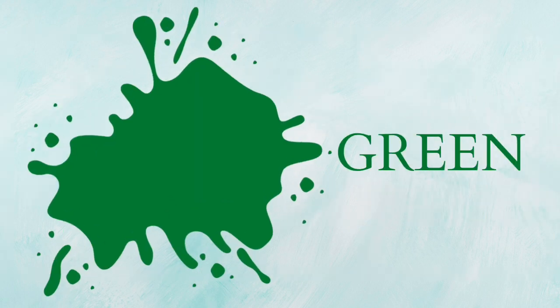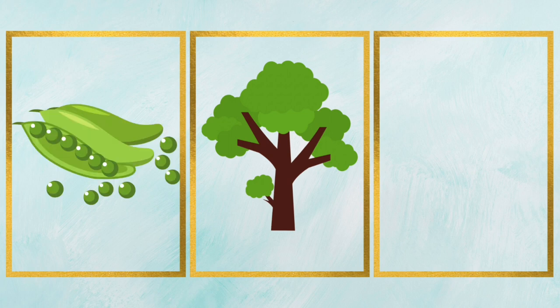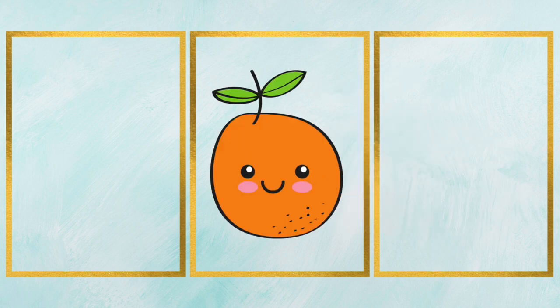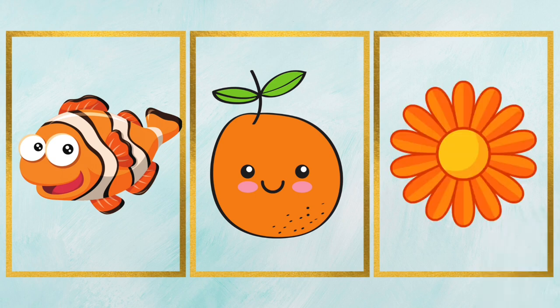Green, that's green color. It's a green tree. These are green peas. It's a green frog. Orange, that's orange color. It's an orange. It's an orange fish. It's an orange flower.